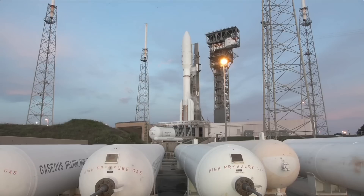T-minus two minutes. The rocket, payload, ground systems, and eastern range are go for launch.